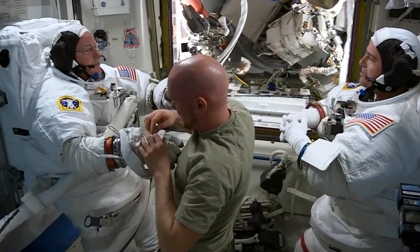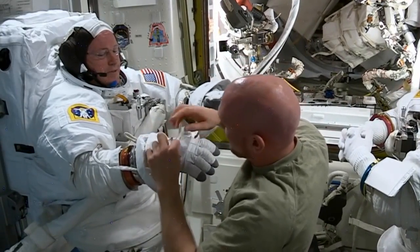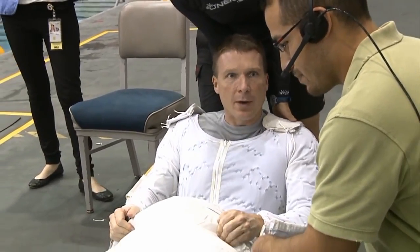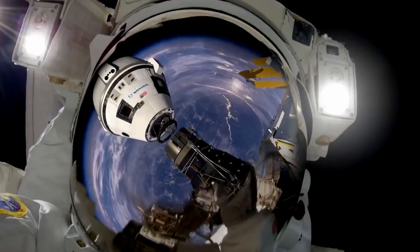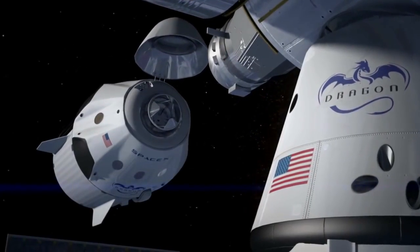Station maintenance doesn't just mean fixing things inside. Sometimes it means a trip out the airlock. Commander Wilmore and Flight Engineer Terry Virts are planning spacewalks focused on new docking adapters for future crew vehicles. When American spacecraft come to the station again, these spaceships will need to dock, and the docking areas need to be installed. The only problem is they just don't snap on and work — they have to have power. The power cables and systems designed for the shuttle system are not the same for these docking adapters.